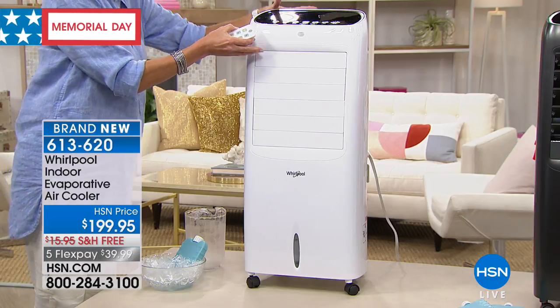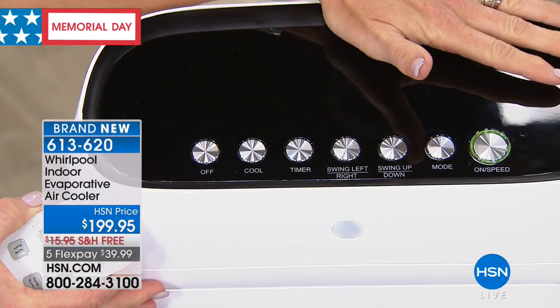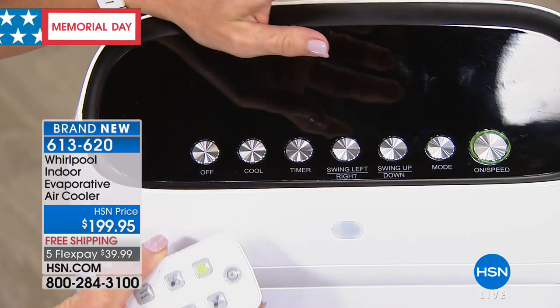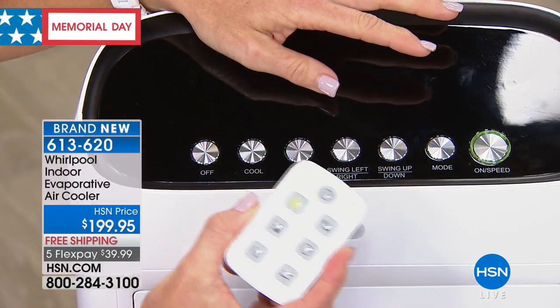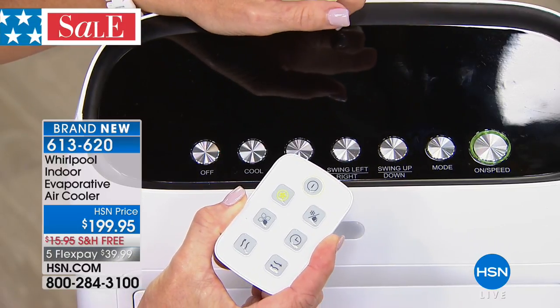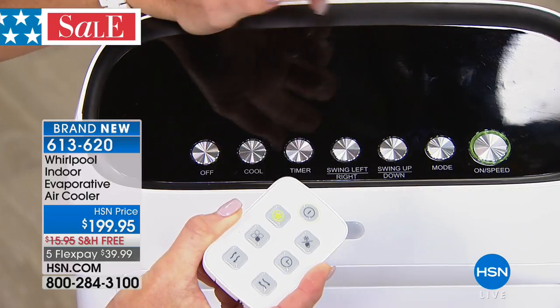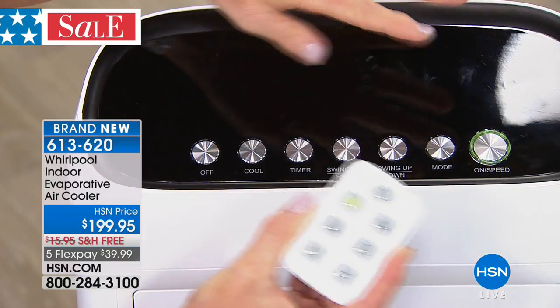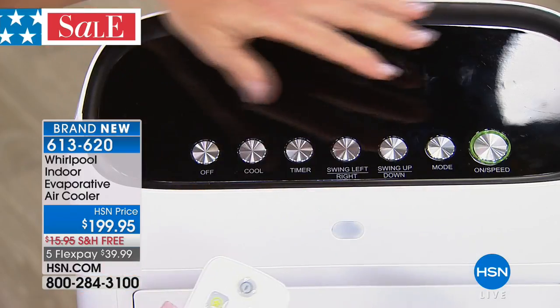This has a very simple technology, but it's in a sleek, beautiful, very high-tech design. It has multiple functions and a remote control. We have ours on our lanai out back — I can turn this on from the kitchen, get the lanai cooled off before we go out and play ping-pong. All the functions on the panel are also on your remote. You have your on/off and fan speed — three speeds: low, medium, and high.